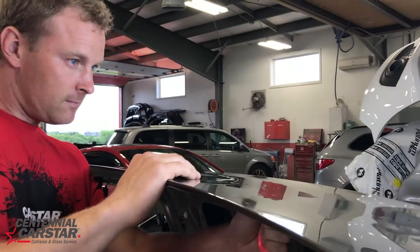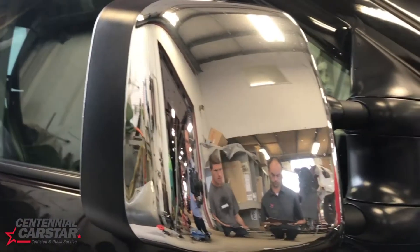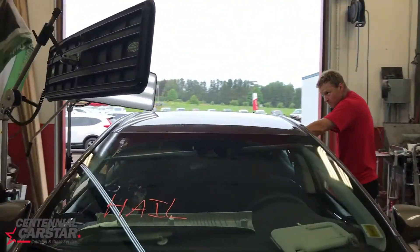but the process that Carstar uses, with trained and certified experts, ensures 100% complete repair that's guaranteed for life. With Centennial Practicar on-site, we can even get you into a rental car and help you start your hail damage insurance claim.